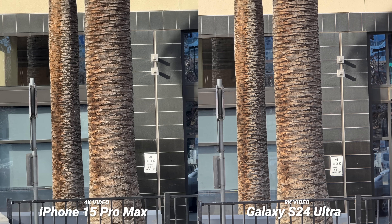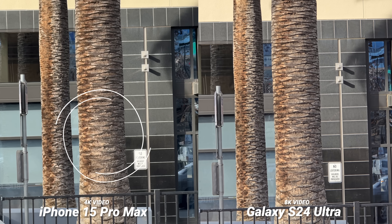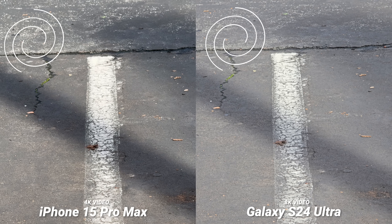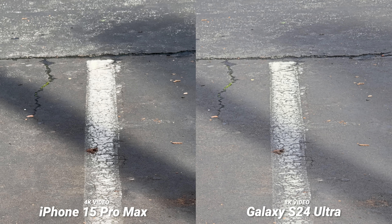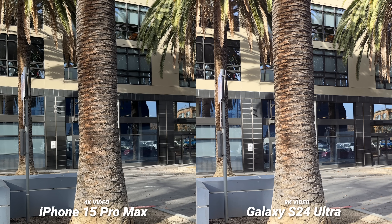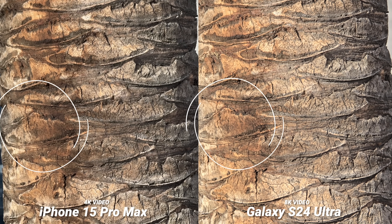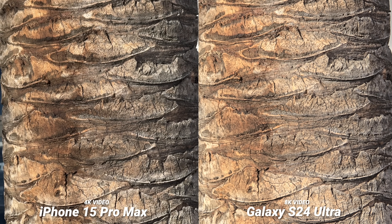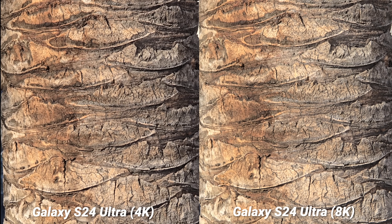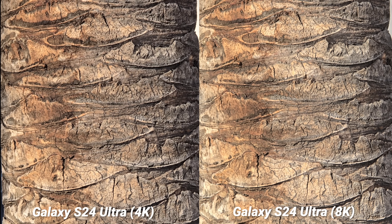I had to test the 8K versus 4K video multiple times to make sure my results were correct, but if you don't crop in, the iPhone's video actually looks sharper than the 8K video on the Samsung. I think that has a lot to do with Samsung listening to feedback and bringing down the sharpening on their video — which I appreciate. This is much better for working in post with 8K footage, but I wouldn't blame you for liking the iPhone's more dramatic contrast and detail. What's funny is if you want that dramatic look and sharpness, the 4K video from the S24 Ultra gives you that — so 4K is still the best way to go for most users.